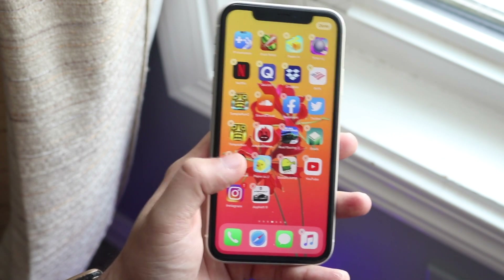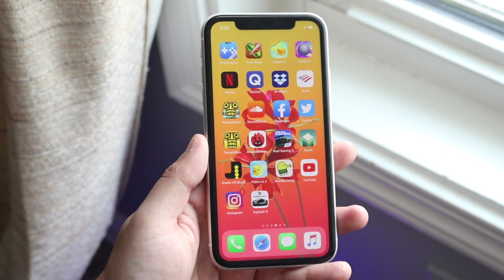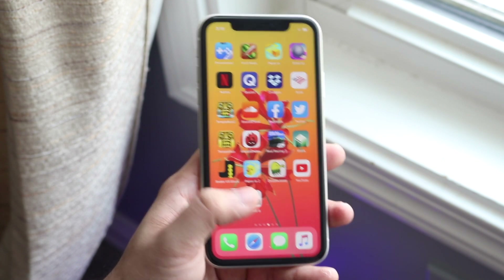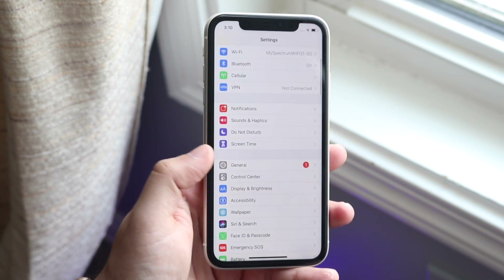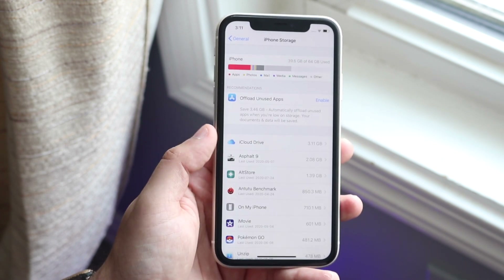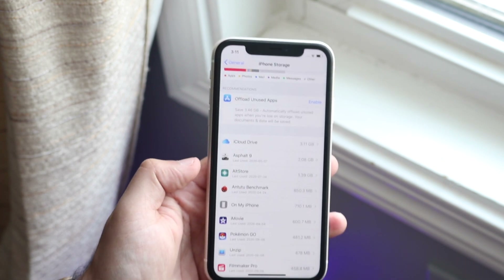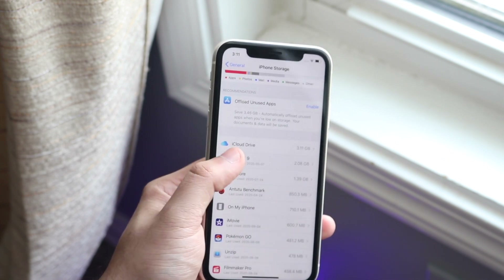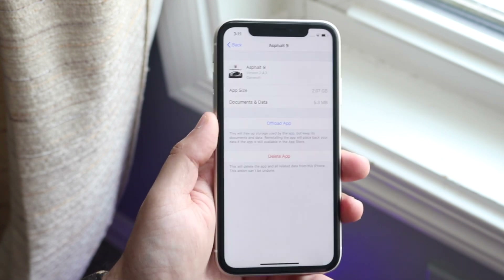Instead of deleting apps that way and losing all your memory and saves, go into Settings, General, iPhone Storage. Once you're there, you'll see all your apps listed with how much storage each uses. Find the specific app taking up the most storage — in my case, Asphalt 9 was the biggest — then click on it and you'll see two options: Delete App and Offload App.